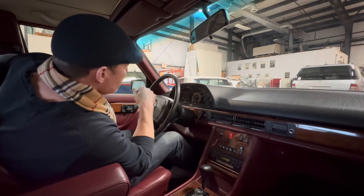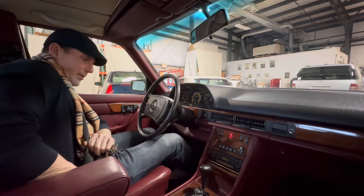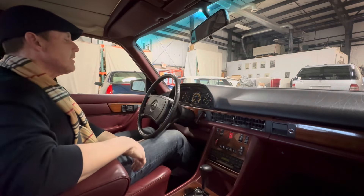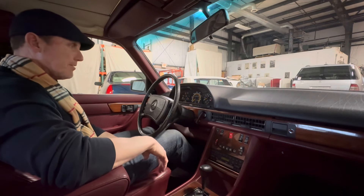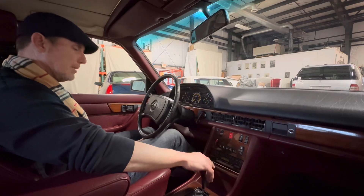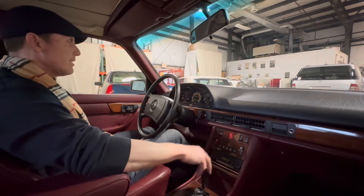Good afternoon. It is January 24th, 2024. Just going to be shooting this drive video of this 1985 380 SE. It was a two-owner car — spent its entire life in New Jersey. The original owner had this car until 2017, and then it was purchased by its second owner who was a service manager for a Mercedes-Benz dealership.